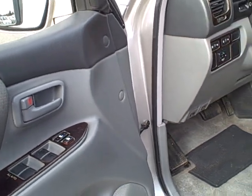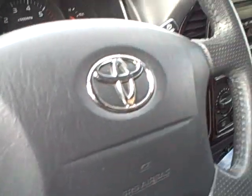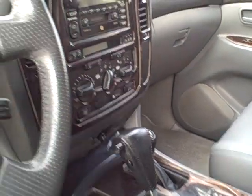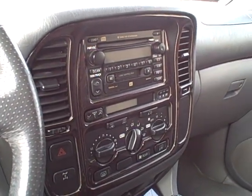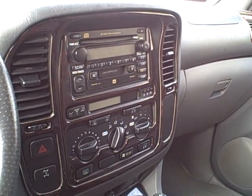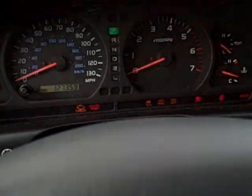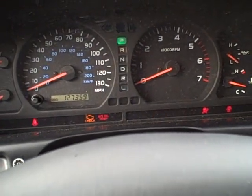power windows, power door locks, power seats, tilt wheel, cruise control, automatic transmission, got a nice JBL 6 disc CD changer and a cassette deck. Computer controlled heat and air, traction control, got 127,359 actual miles on that 4.7 liter V8.